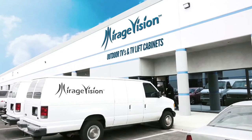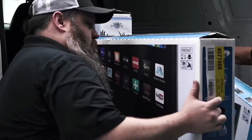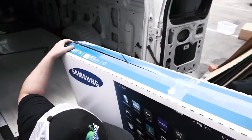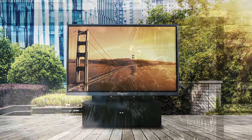It all begins with a vision of quality and innovation. Since its inception in 2004, Mirage Vision Outdoor TV was created to fill the void in residential outdoor living. Having sold thousands of Mirage Vision Outdoor TVs to homeowners all over the world, the Mirage Vision brand is now being used by some of the largest hotels, resorts, and commercial properties around the globe.